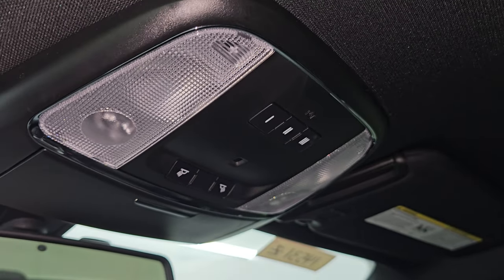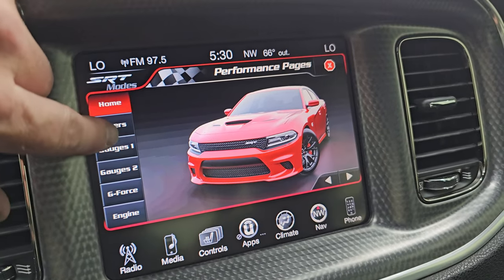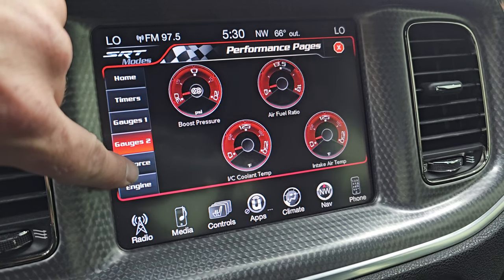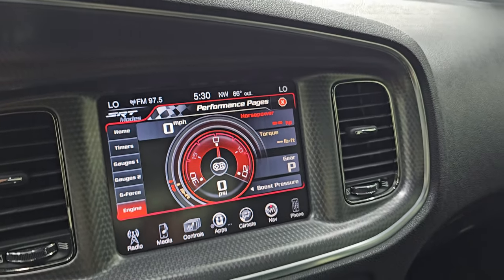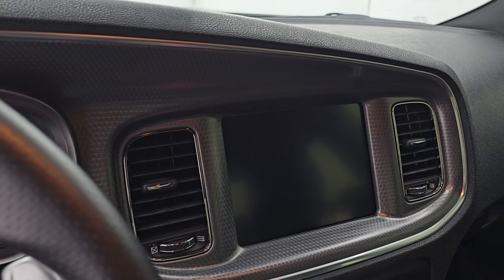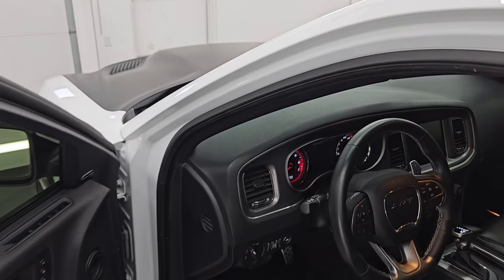The car smells very clean and I don't think it has ever been smoked in. The headliner is in fantastic condition. You get HomeLink buttons for your garage door, security systems, and lighting systems, plus map lights. Here are your performance pages — you get the different timers, gauges, gauges two, g-force, and of course what your engine's doing. I'm going to remote start it so we can listen to it start up, then we'll start the car and take a look under the hood, and I'll show you those gauges on the performance pages.